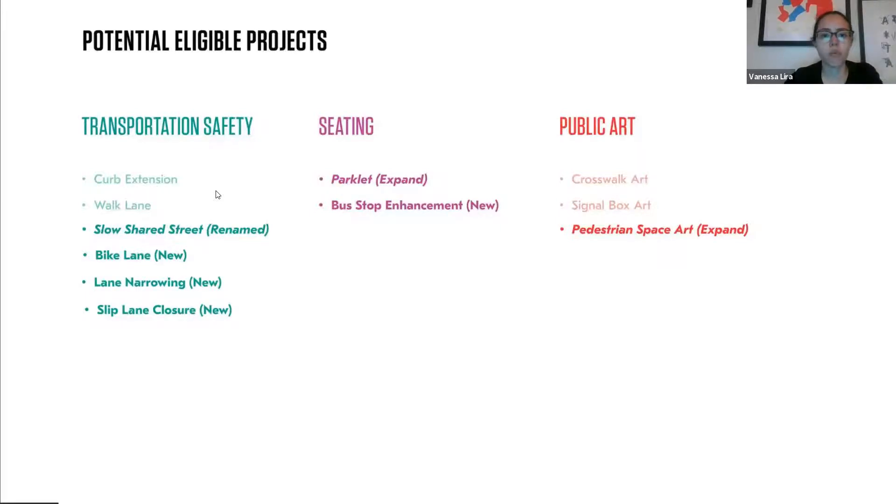We're trying to figure out, with limited right of way and limited sidewalk space, what communities can do if they want to enhance their bus stop. As far as public art, we do have crosswalk art guidelines as well as signal box art, which is now going under the tactical urbanism permit process through ATL DOT — it used to be a separate process before. We are going to be expanding our pedestrian space art, meaning anything that's not a vehicular lane or a crosswalk.